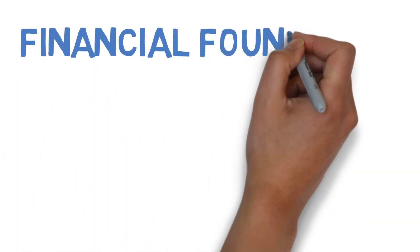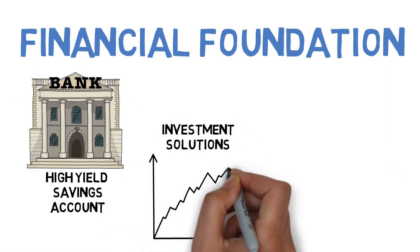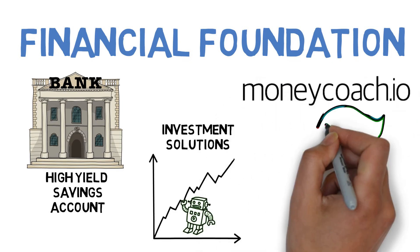Congratulations, you have finished our Building Your Financial Foundation curriculum. If you want to see our free recommendations for high yield savings accounts, investment solutions, or just more educational material, be sure to check out our website.